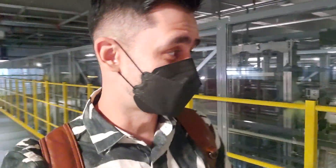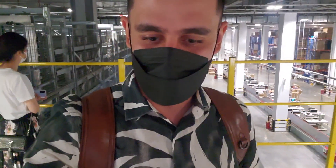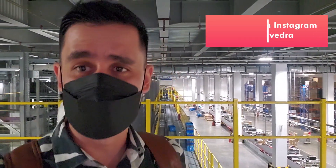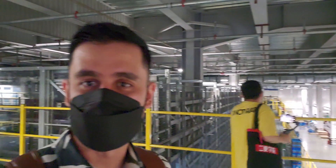This place is incredible — right under me you can see all these products going all around the warehouse. It's massive, it's crazy. You can see all these belts taking products from one end to the other. They know where to go and how to distribute. This automatic technology sorts thousands and thousands of products in just minutes.